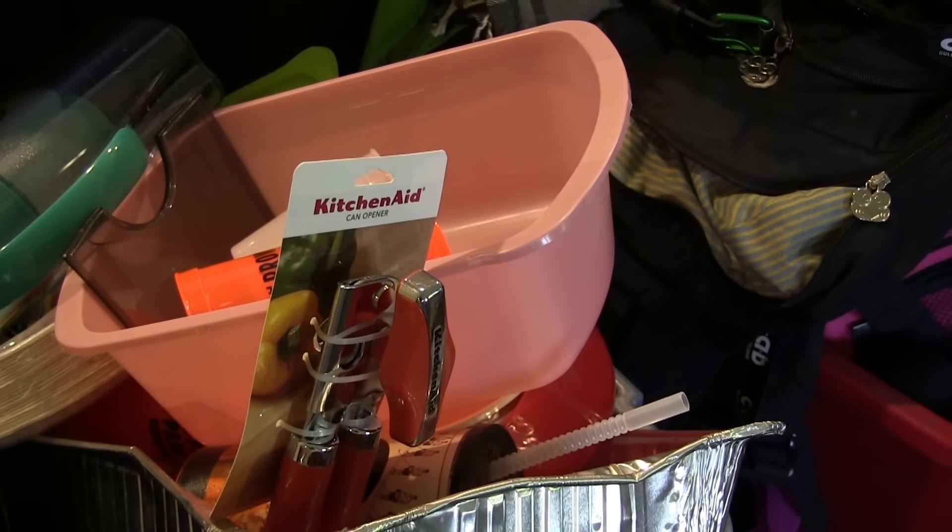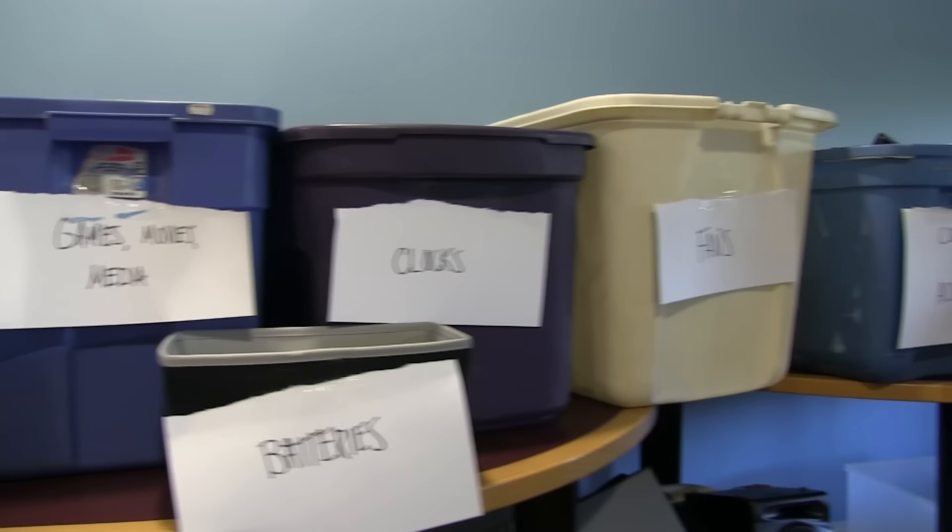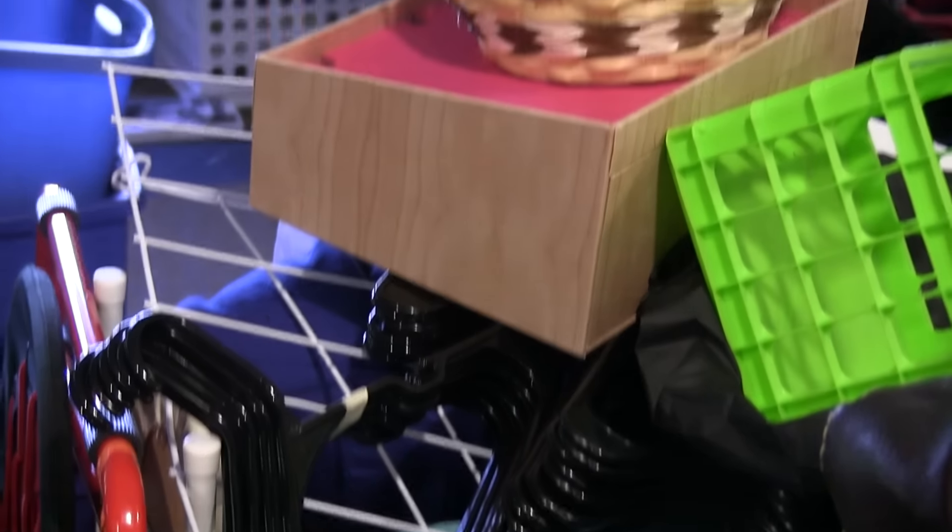Things like plastic storage bins, bed risers — things that students buy every single year. We can just keep using those instead of making it a linear cycle; we want to make it circular.